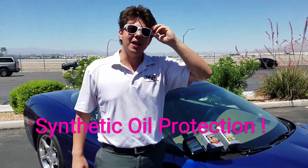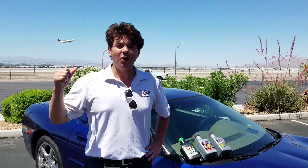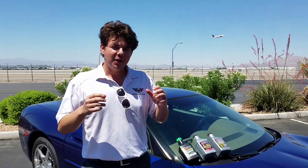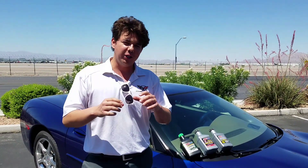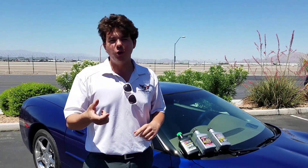Welcome to Synthetic Oil Protection. My name is Eben and today we're going to talk about all the different elements to synthetic lubrication. We're going to talk about how it all started with jets — it all started with aviation and 100% synthetic lubrication, where basically all the molecules are built.